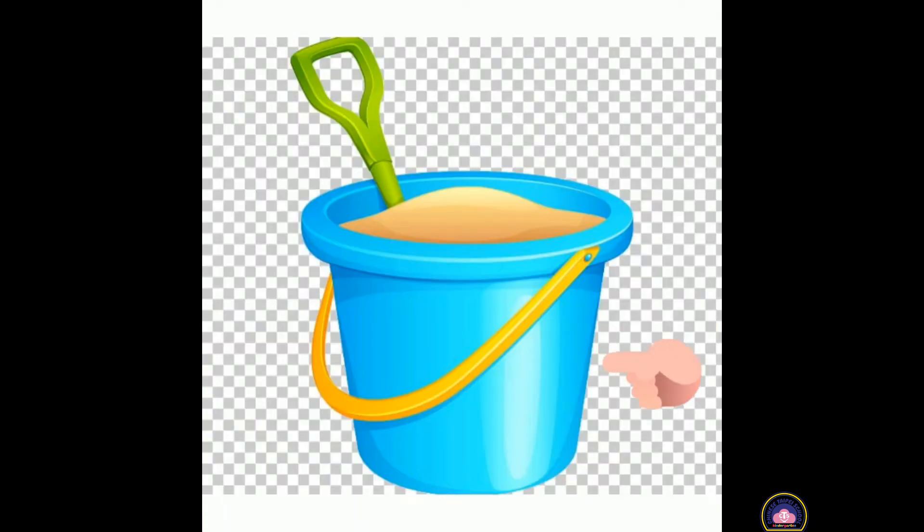Now, can you guess this one, children? Do you remember? Yes. Well done, children. It is a bucket. You guessed it correctly.